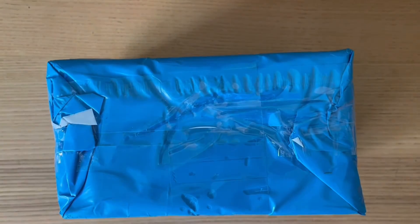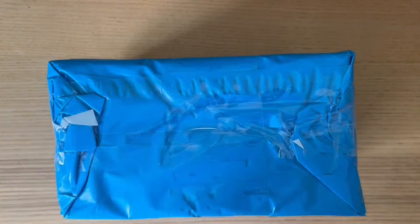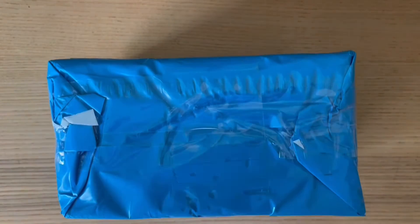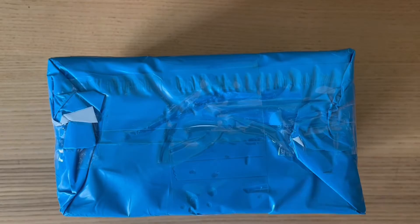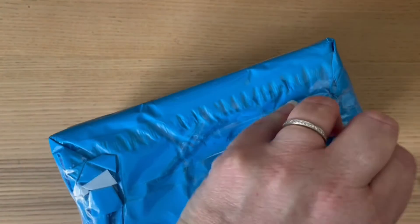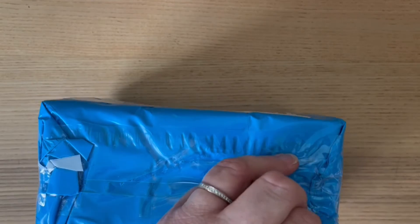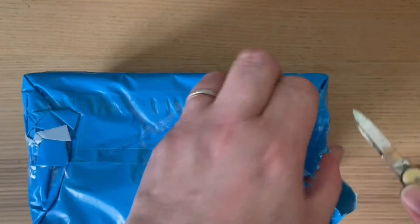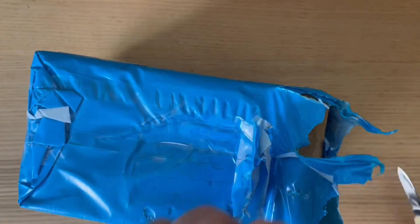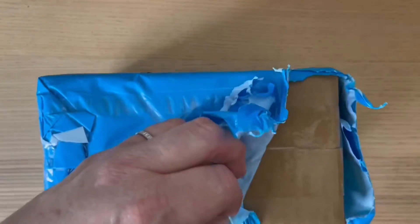Hello and welcome back to another Alley Cat unboxing! The last one I did was an official BTS Weverse one, but this is actually an unofficial one — a fan-made sort of website. There are a lot of different websites out there offering these sorts of merchandise, and there's one I've ordered from before which I'll link down below.